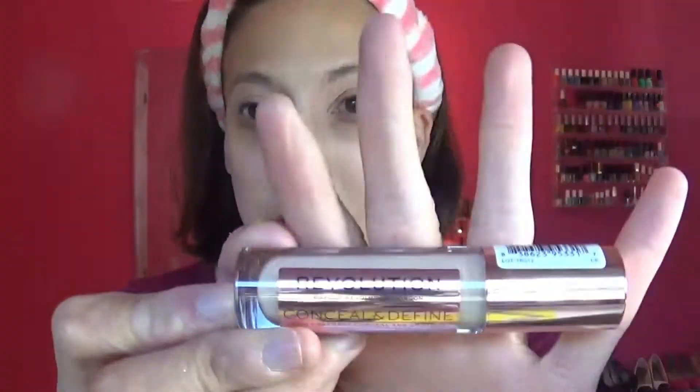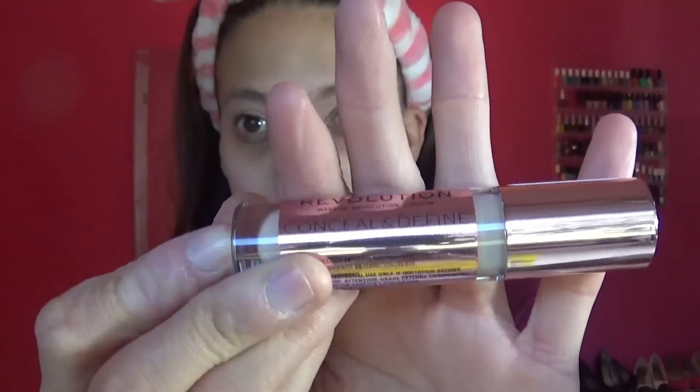And I just got, yesterday, the Makeup Revolution Conceal and Define Full Coverage. This should be interesting — I love the packaging on that. I got the shade C6, which I believe was light neutral or something like that. They had the little description of the color on the website, so I was just going off of that. I already primed my eyes, so if you want to see what look I come up with, just keep watching.